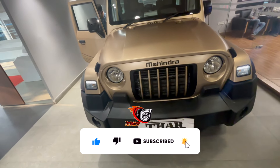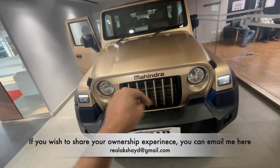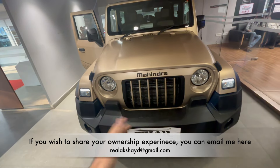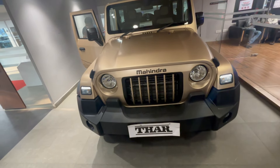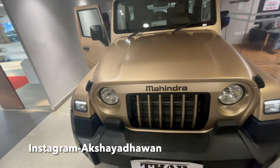Before we get started, like the video if you enjoyed it, subscribe to the channel if you haven't already, and press the bell notification icon. We are at Royal Motors Mahindra Kolkata — the showroom address, contact number, and all details will be in the description below. If you're planning on buying a Mahindra vehicle, do come over, take a test drive, and book your car accordingly.